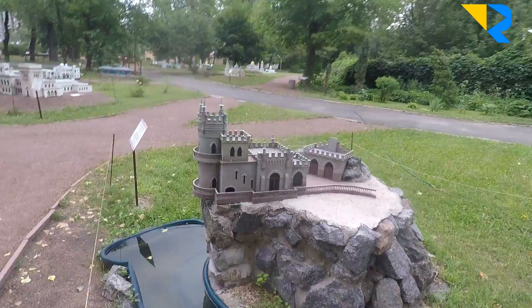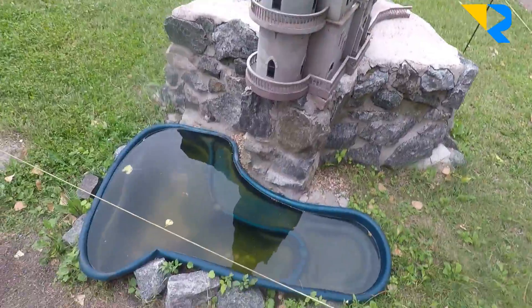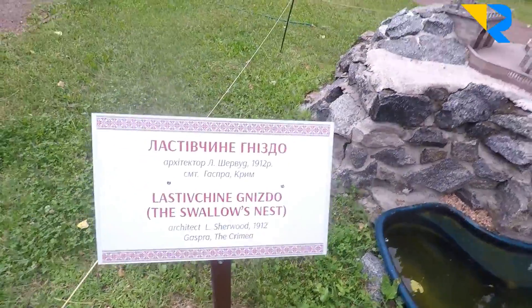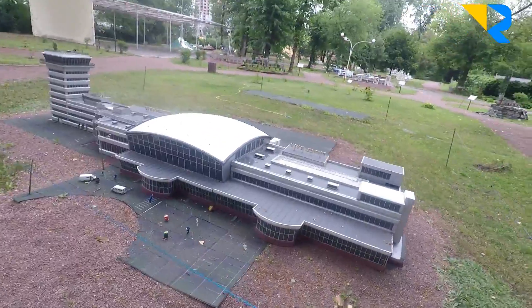They had a very great castle at the top of a rocky mountain with water under it, and they're trying to show that here. This is the Swallow's Nest — that's the name of this place.